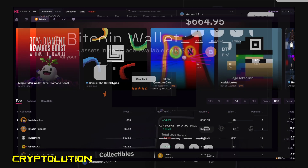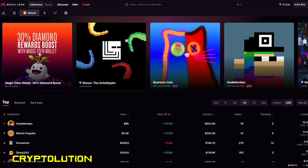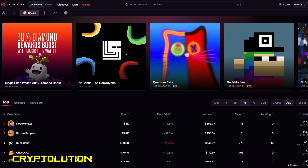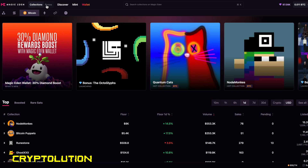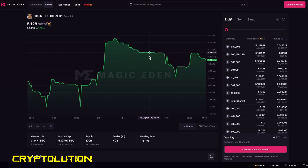Now we're going to go to a specific marketplace to buy our Rune. Head to magiceden.io — this is one of my favorite marketplaces to buy Rune tokens and ordinals. Magic Eden has an amazing UX and UI experience. On the upper left you'll see Collections and Runes. Once on the Runes page, you'll see all the different tokens — there are over 80,000 ticker symbols in the Rune ecosystem, but the one I want you to focus on is DOG•GO•TO•THE•MOON.